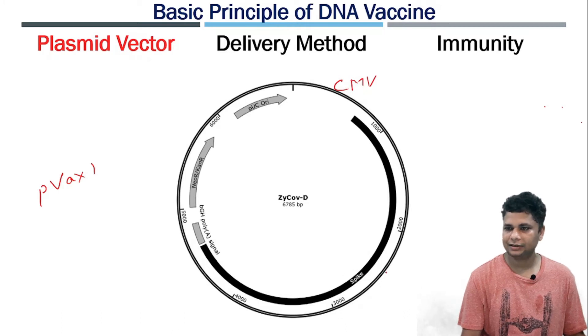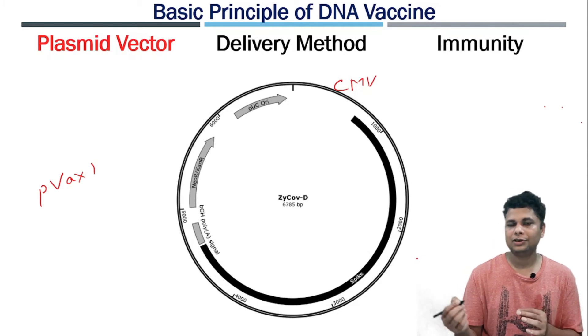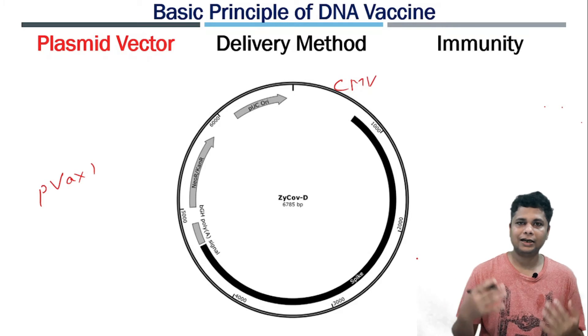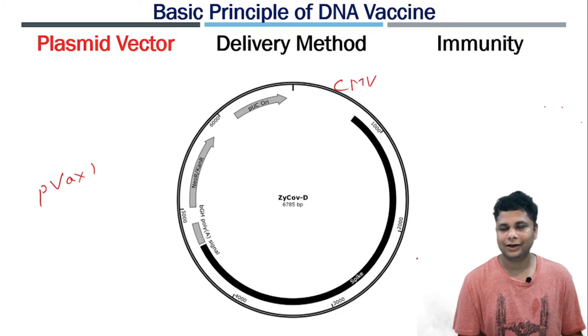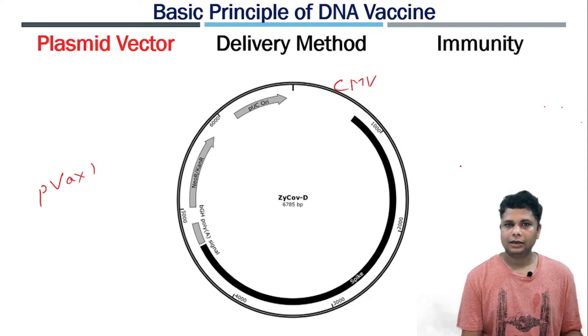The CMV promoter has high transcription efficiency in humans. This is the spike protein gene — you can see it here in black. We need to deliver this spike protein gene to the cell, which will then produce spike protein, showing immunogenicity and providing immunity against the virus. It also has a poly-A signal which helps in transcription termination. The antibiotic resistance gene helps in selection of recombinant DNA in bacteria.